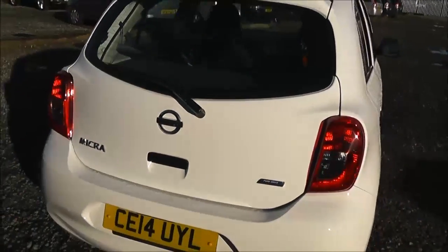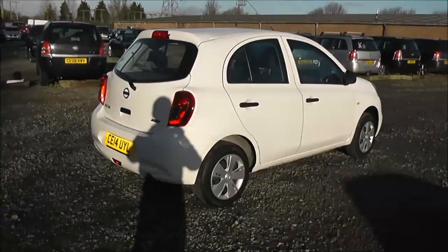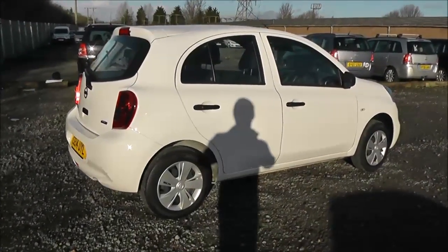Closing up the boot lid and coming around to the right hand side of the car, once again you can see from here that the 14 inch wheels, body coloured bumpers and all the paintwork and bodywork are all in very good condition.